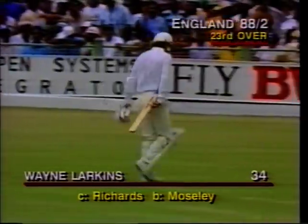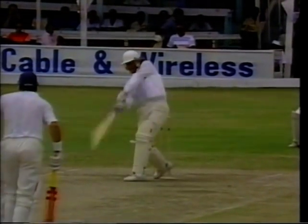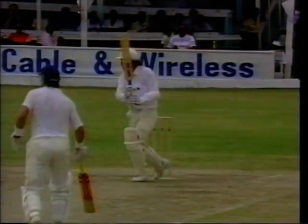Not really on the drive - ball outside the off stump, wasn't well enough up for the drive. Just sliced off the face of the bat straight to Vivian Richards. Easily caught by Viv at backward point.